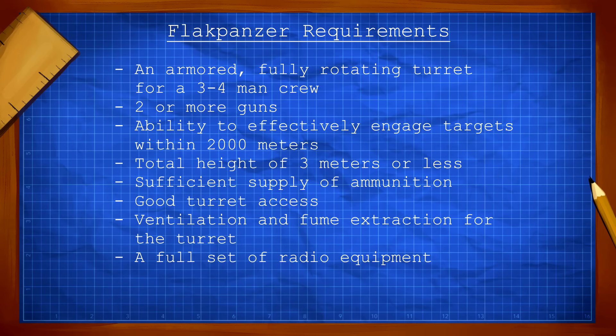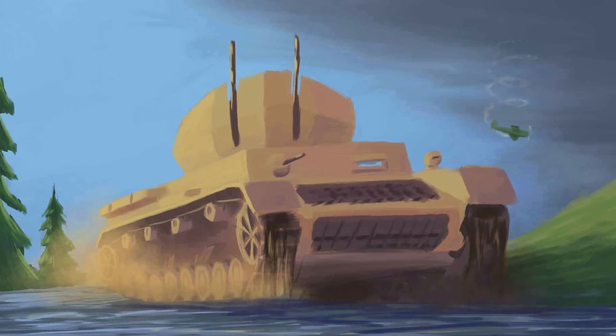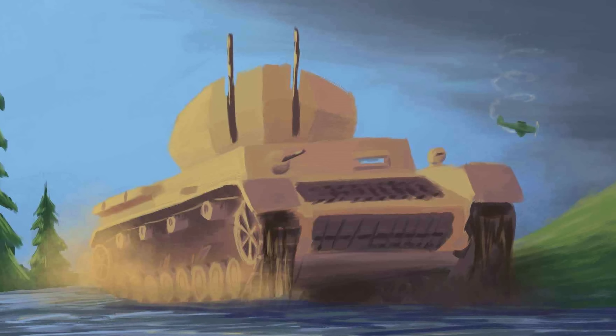These new requirements called for an armored, fully rotating turret for a 3-4 man crew, two or more guns, ability to effectively engage targets within 2000 meters, total height of 3 meters or less, sufficient supply of ammunition, good turret access, ventilation and fume extraction for the turret, and a full set of radio equipment. Interestingly though, the Wirbelwind itself would not be the first vehicle built fitting most of these specifications.